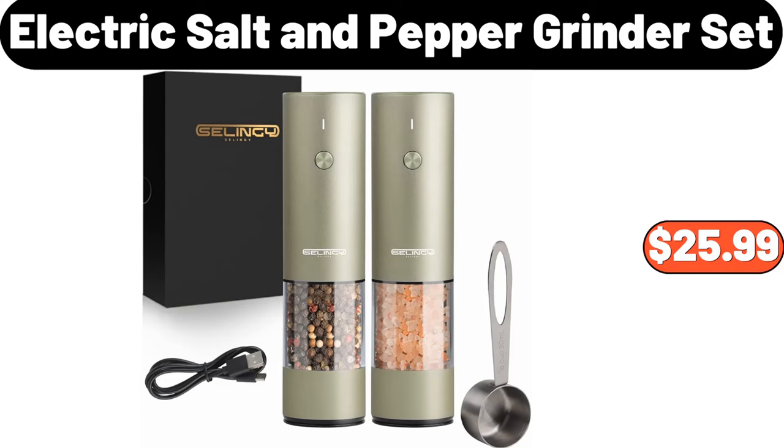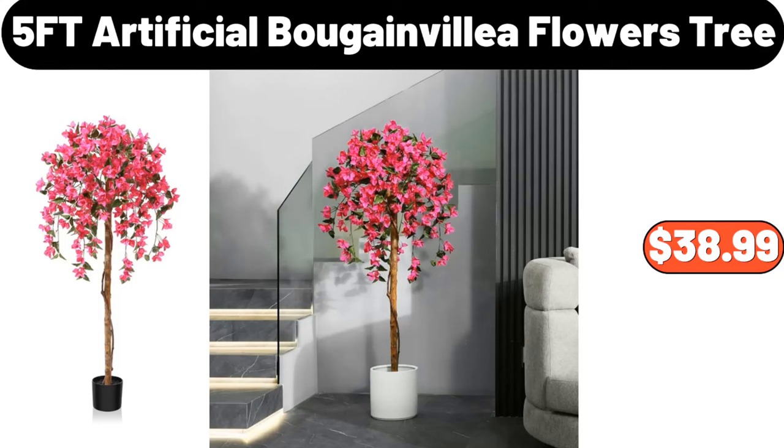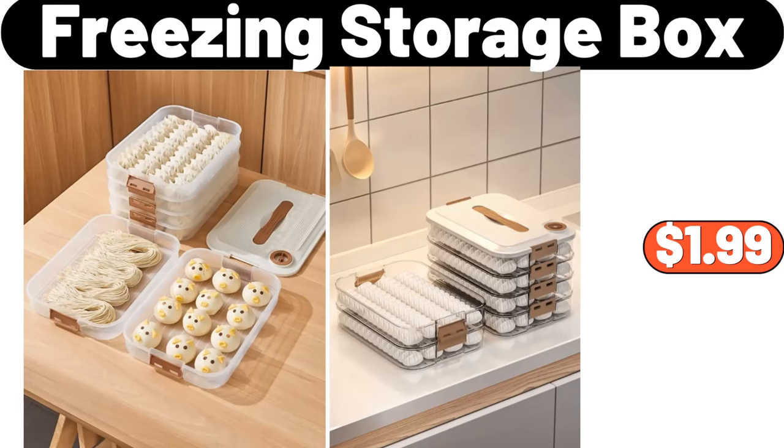Electric Salt and Pepper Grinder Set, $25.99. Blossom Bundt Non-Stick Cast Aluminum Pan, $24.98. 5-Foot Artificial Bougainvillea Flowers Tree, $38.99. I definitely recommend you to buy this product.